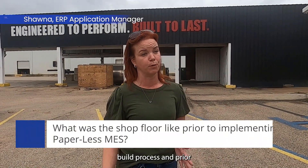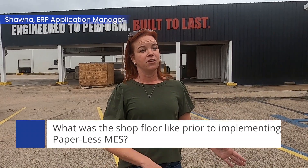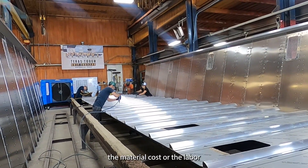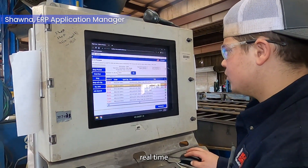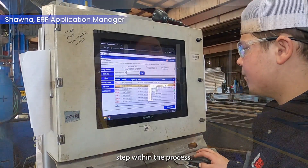This has a four to six week build process, and prior to putting paperless in, we had to wait the full six weeks until the trailer was completely finished before we could get any data as to the performance or efficiency of the material cost or the labor cost on any of the trailers. With paperless and the immediate real-time collection of data from the shop floor, we're able to see at any step within the process.